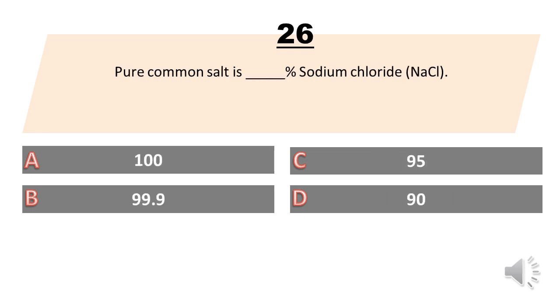Pure common salt is how many percent sodium chloride? A. 100. B. 99.9. C. 95. D. 90. The answer is B. 99.9.